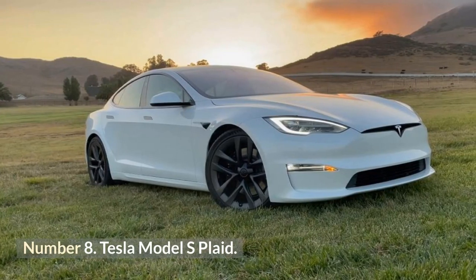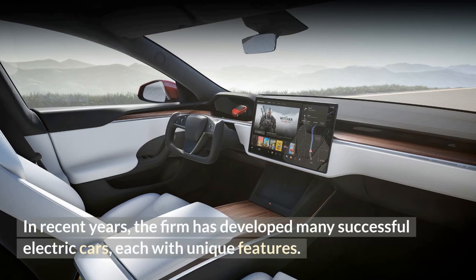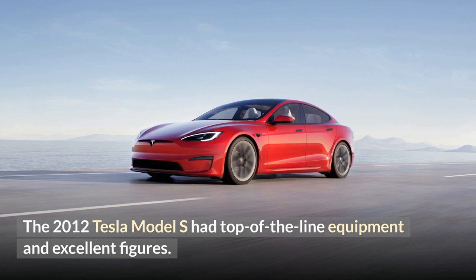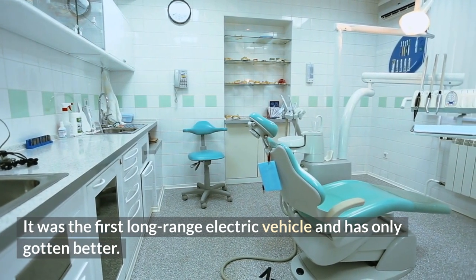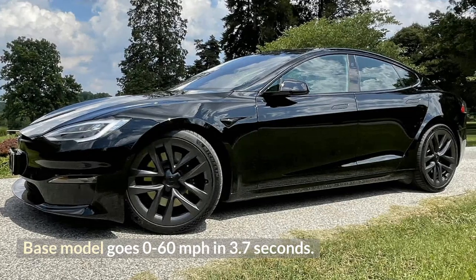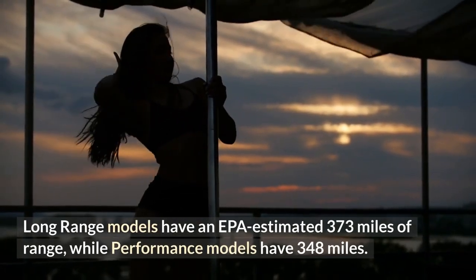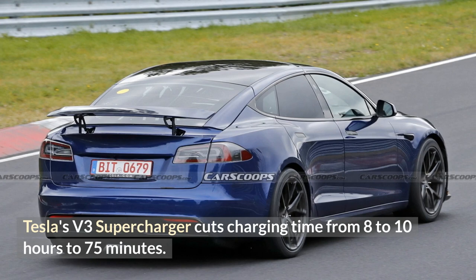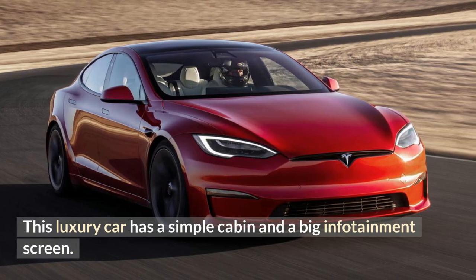Number 8: Tesla Model S Plaid. Tesla leads the electric car business. In recent years, the firm has developed many successful electric cars, each with unique features. The 2012 Tesla Model S had top-of-the-line equipment and excellent figures — it was the first long-range electric vehicle and has only gotten better. The 2022 model is packed: the base model goes 0 to 60 mph in 3.7 seconds. Long-range models have an EPA-estimated 373 miles of range, while performance models have 348 miles. Tesla's V3 supercharger cuts charging time from 8–10 hours to 75 minutes. This luxury car has a simple cabin and a big infotainment screen.